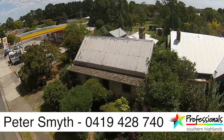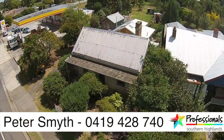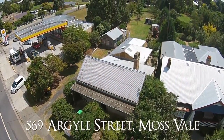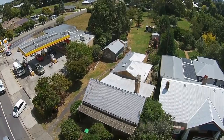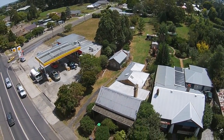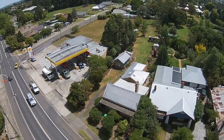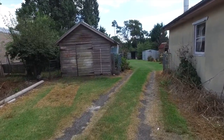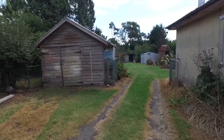Hi, I'm Peter Smyth from The Professionals, and I'm really proud to be introducing 569 Argyle Street, Mossvale. This is a lovely old home with sheds and outbuildings galore on a splendid 2240 square meter block of land. It is subdivisible to 700 square meter minimum, subject to council approval.